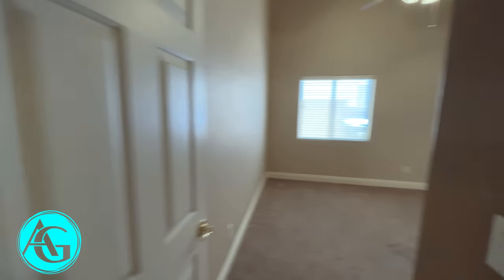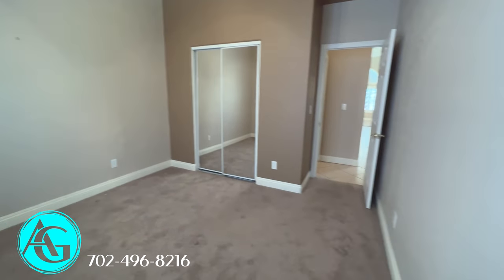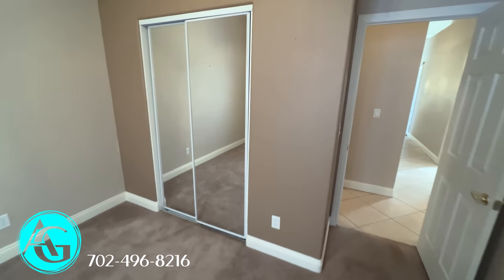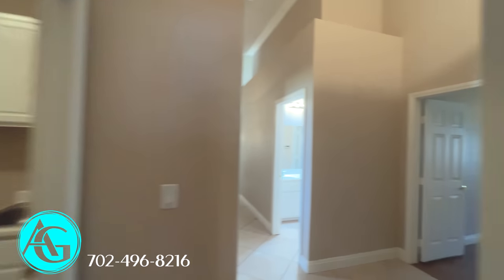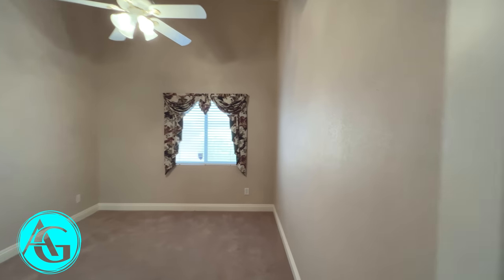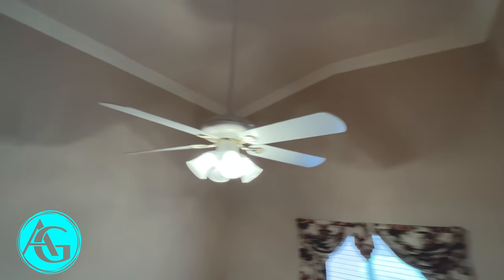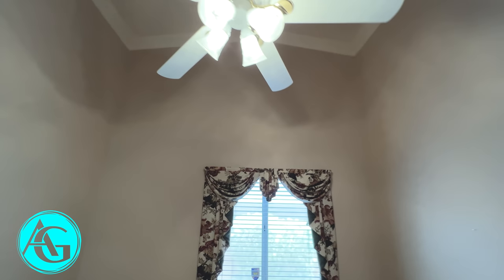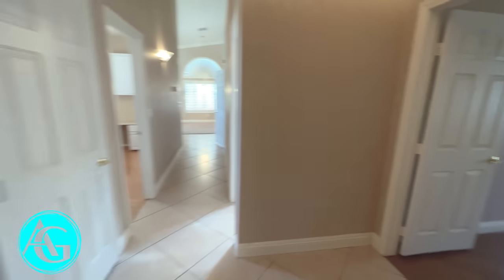Heading back inside — bedroom number one (not counting the office). It's carpeted with vaulted ceilings, crown molding, and a ceiling fan. It's about 12 by 12 — a decent-sized room with nice padding on the carpet and a mirrored closet door with a standard closet. It sticks with the architecture of the home. Bedroom two is very similar — same closet, same crown molding. The ceiling shape is a little different, very tall ceilings, ceiling fan, and blinds. This one's also about 12 by 12, maybe a touch smaller.